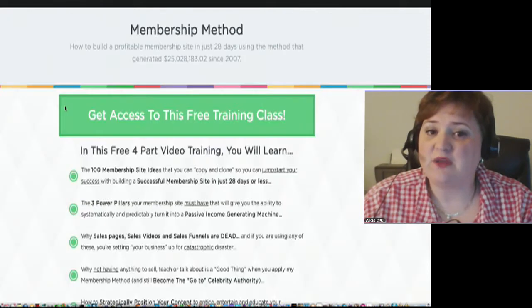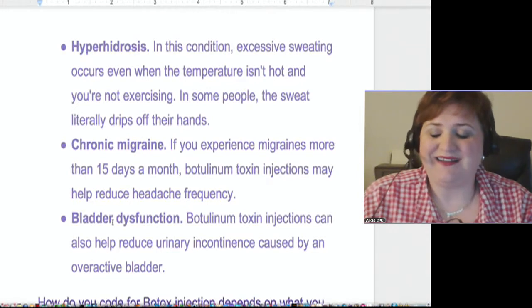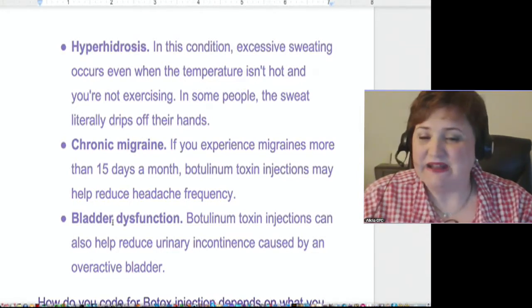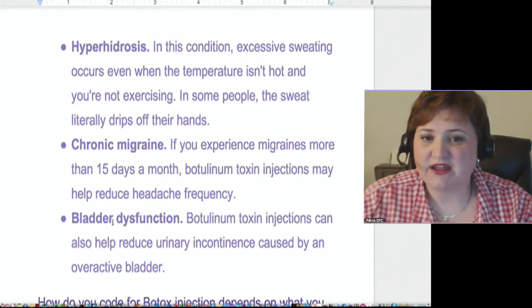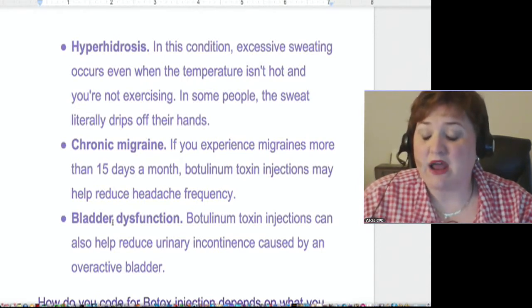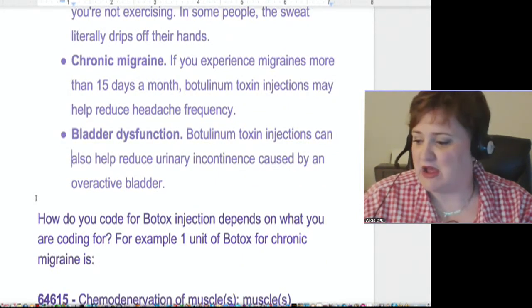They found that Botox will help with migraines. Another thing is bladder dysfunction — they found that it will help with incontinence. These are things that before we thought were all about cosmetic, but it's not. They found that this Botox is able to assist with several things we may not have even thought of, and the great thing is that there are codes for that now.